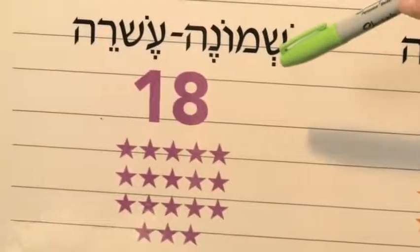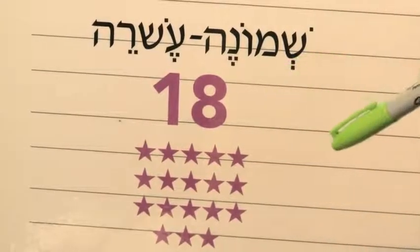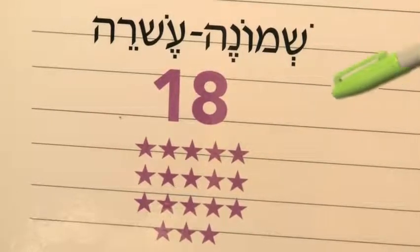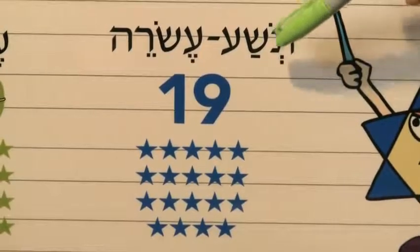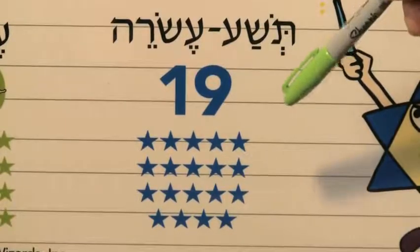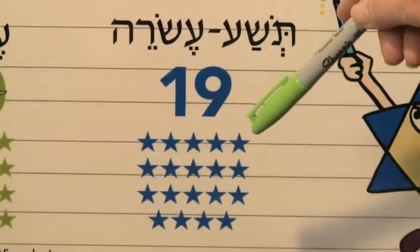Are you ready? Eighteen — lucky chai. Shmona esrei. Achat, shtayim, shalosh, arba, chameish, sheish, sheva, shmona, tesha, eser, achat esrei, shtayim esrei, shalosh esrei, arba esrei, chameish esrei, sheish esrei, sheva esrei, shmona esrei. Phew, keep going. Nineteen — almost done. Tishah esrei. Achat, shtayim, shalosh, arba, chameish, sheish, sheva, shmona, tesha, eser, achat esrei, shtayim esrei, shalosh esrei, arba esrei, chameish esrei, sheish esrei, sheva esrei, shmona esrei, tishah esrei.